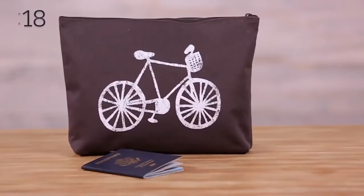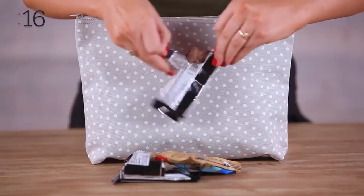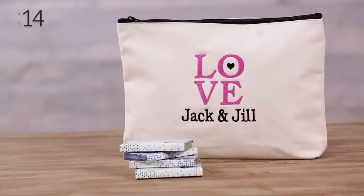Cosmetics, magazines, toys, passport, gift bag, music, protein bar, hand sanitizer, change, gum, sunglasses,